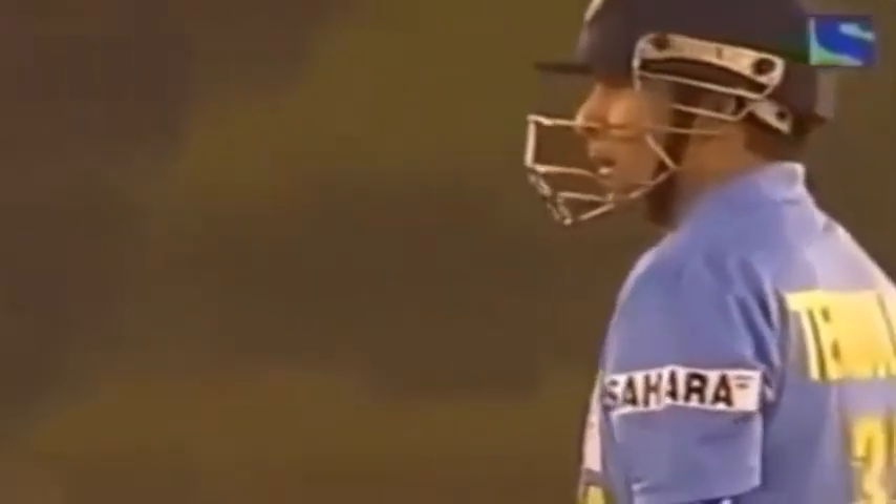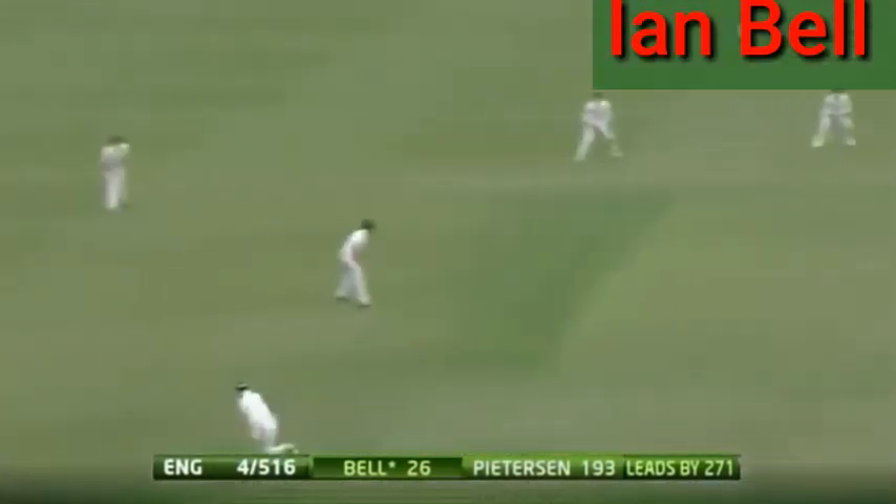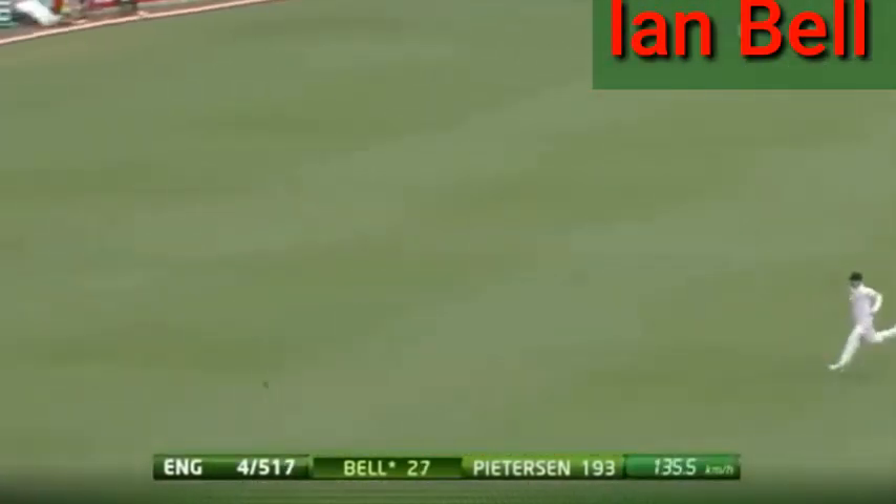The glorious off-drive — FOUR! This is an absolute treat at the moment. Shot number one was over the top, and the next one more along the ground. FOUR! Beautiful — joy to watch if you're a cricket fan.